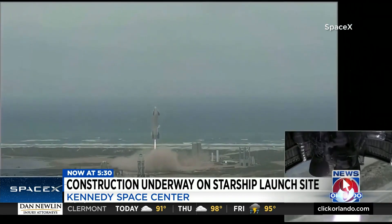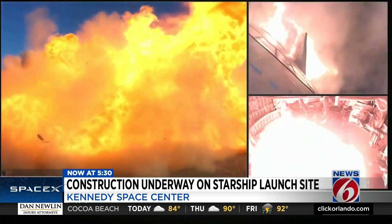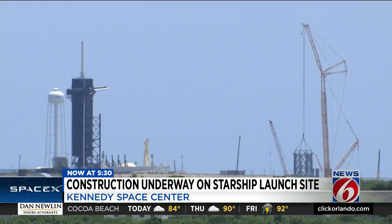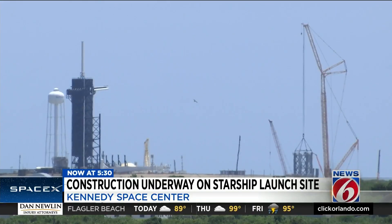Musk says Starship's first orbital flight could be next month. During testing, there have been explosions. So with the new pad being built just 1,000 feet from a pad for astronaut missions right now, Space Florida says there are concerns. If it blows up on the pad, you're right next to where we put our U.S. astronauts into space.